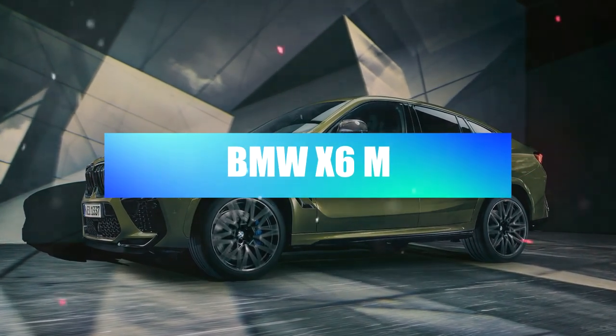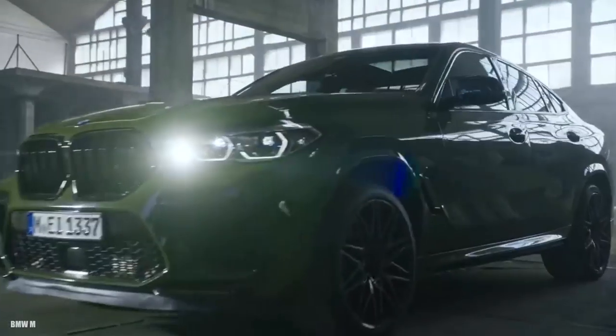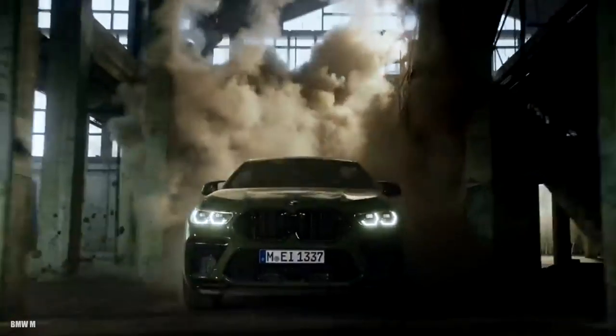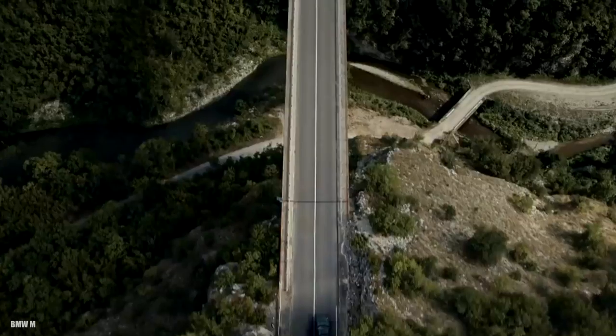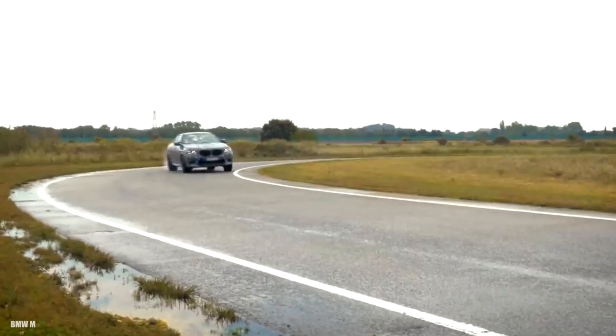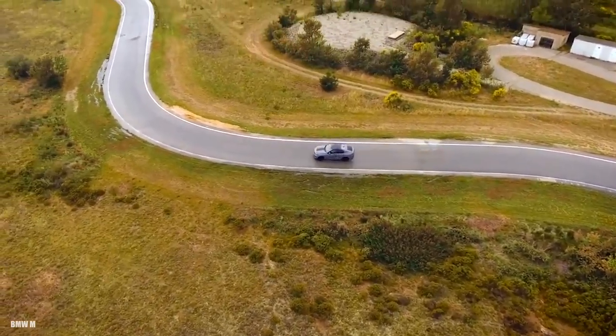BMW X6 M — 3.7 seconds. Not everyone will be envious of the 2020 BMW X6 M's fastback roofline, but no one will deride its fire-breathing twin-turbo V8, responsible for up to 617 horsepower and an exhaust note that will raise the hair on the back of your neck. Based on the equally raucous BMW X5 M, the X6 equivalent is also crazy quick and capable of keeping up with legitimate sports cars. Its bold design is offset by a luxurious interior and a wide range of desirable features.